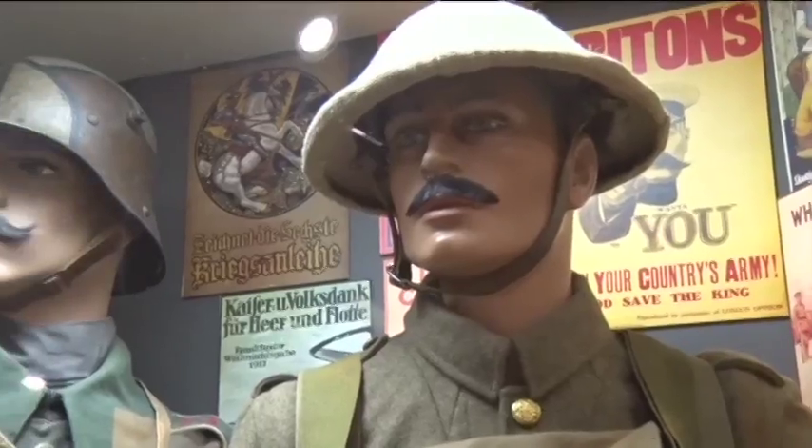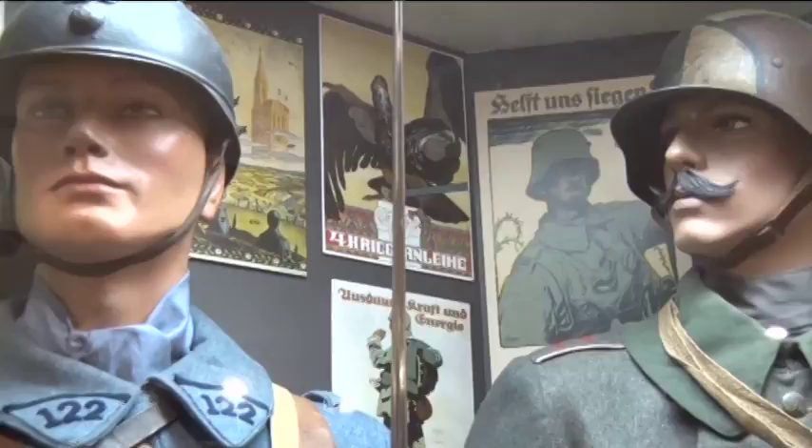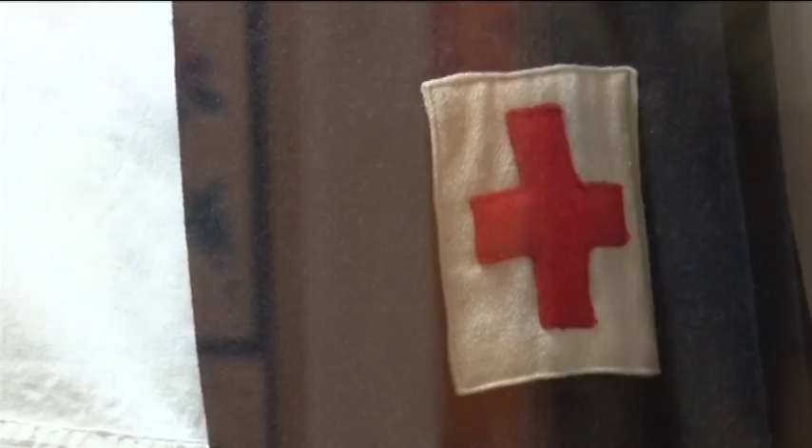Developers of this exhibit have been planning for over a decade, spending the past six months putting together an exhibit to capture the experience of Minnesota men and women who served in the Great War.